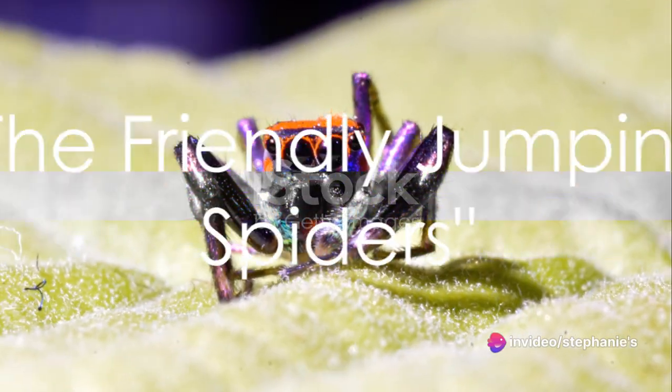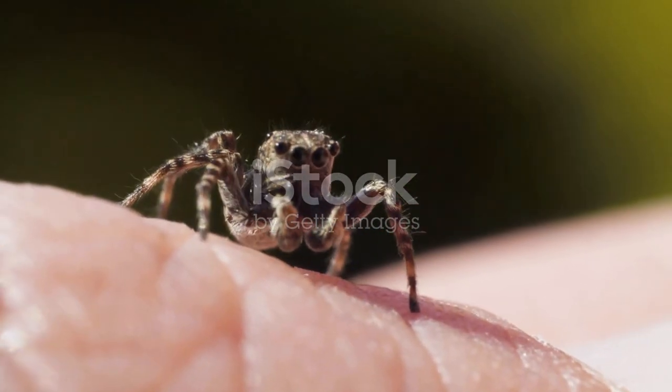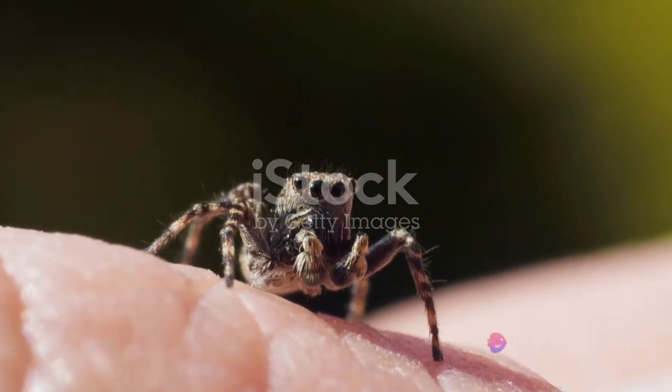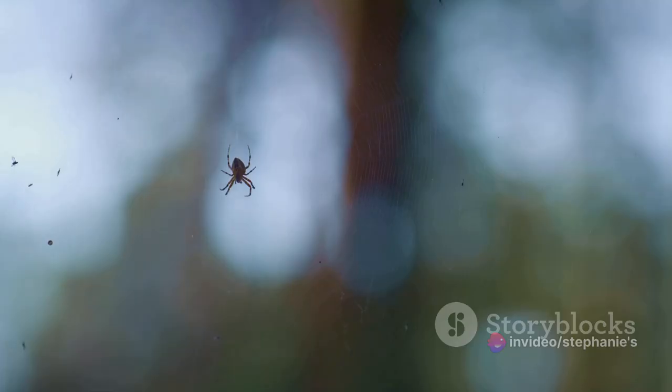Interestingly, not all spiders are creepy. Some, like the jumping spiders, could even be considered friendly. These little acrobats of the spider world are harmless to humans and often display an endearing sense of curiosity. This, along with their vibrant colors and unique patterns, makes them a popular choice among pet enthusiasts.